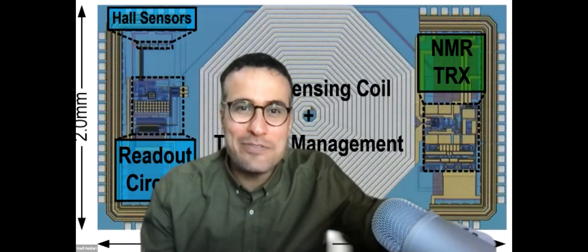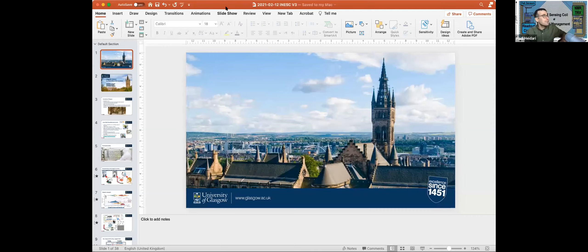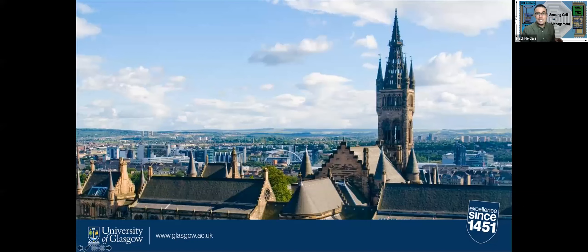Thank you, Diana and Vanya, for the introduction. Thank you everyone, and thank you Inesk for inviting me and having me today. I'm from the University of Glasgow — greetings from Scotland. The weather is quite cold, but we have a sunny day today, full of snow but sunny is good.